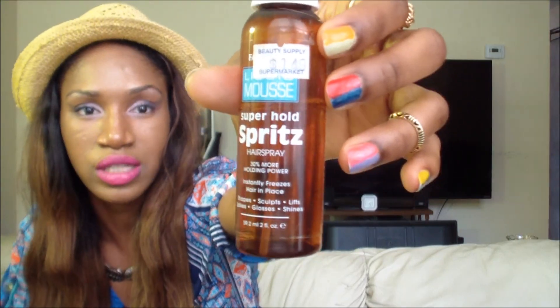My two favorite hair products right now are my Flexi rods and my spritz hold spray. At night I roll my hair up in the Flexi rods, snap them in, and the next morning when I take them out I have beautiful gorgeous curls without applying heat for 30 minutes. After I take my curls out I spray the spritz hold spray all over and my curls last even longer.